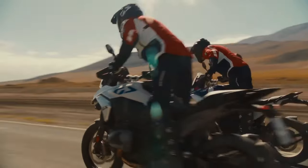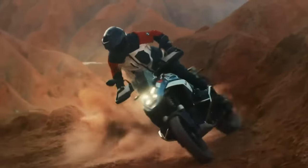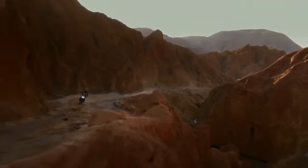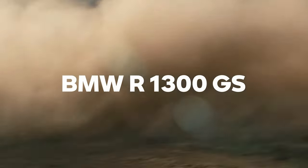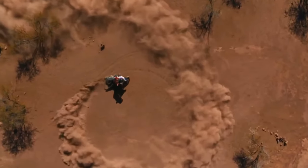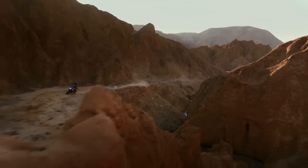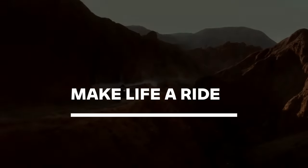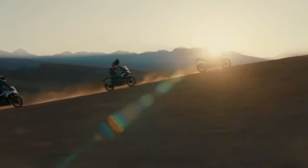If you've been eagerly awaiting the release of the 2024 BMW R1300 GS, it's finally here. BMW Motorrad basically redesigned the whole concept of its flagship adventure tourer from the ground up. The resulting bike weighs a full 26 pounds less than the 2023 R1250 GS, according to BMW.